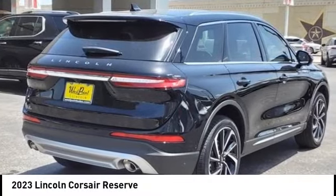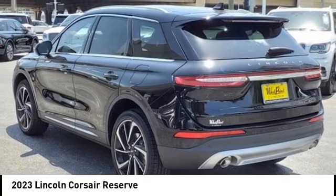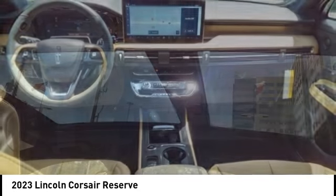We are pleased to show you the 2023 Corsair. The Lincoln Corsair looks the part with an elegantly designed exterior. High-end interior features and technology are coupled with the functionality that you expect from a compact SUV.